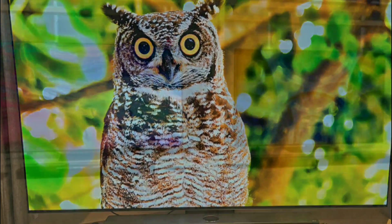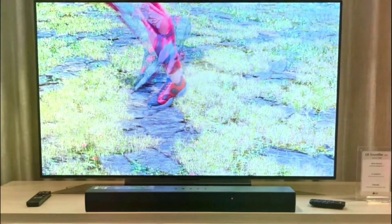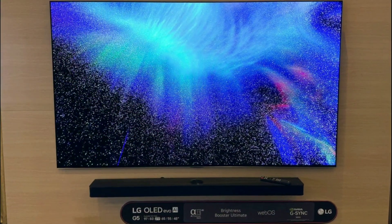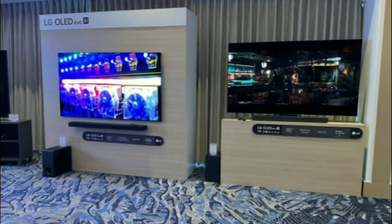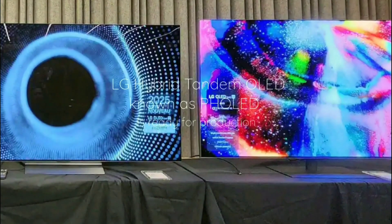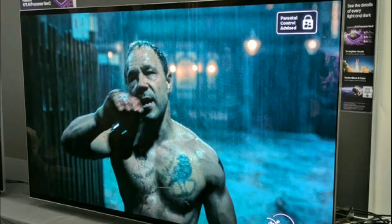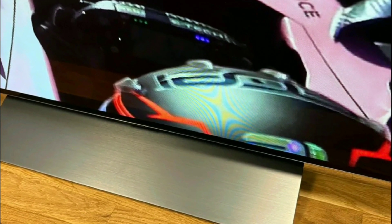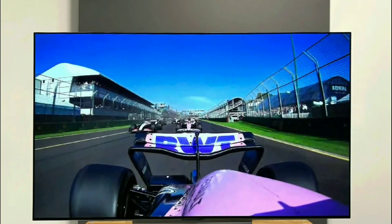LG Display plans to debut a blue phosphorescent OLED panel featuring two-stack tandem technology later this month — at least a prototype. The company says these PH OLED panels will target small and medium-sized products first, such as smartphones, tablets, and laptops. But the main goal is to get PH OLED displays into TV sizes as quickly as possible.